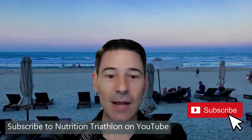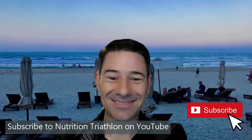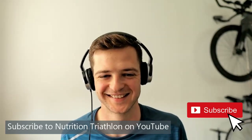Excellent — thank you James. I learned so much about choosing a carb supplement, understanding the glucose to fructose ratio for racing, and how to maximize carb absorption per hour. Everybody, please subscribe to Nutrition Triathlon. Thanks very much — we'll see you on the next one.